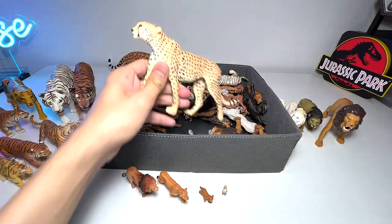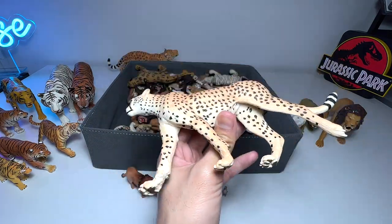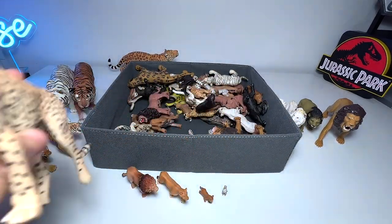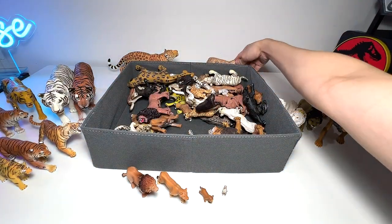I love this figure — this is our best cheetah figure in the collection. Very slender, as you can see. Cheetahs are much smaller and slimmer than tigers and lions, but of course they are the fastest of all.